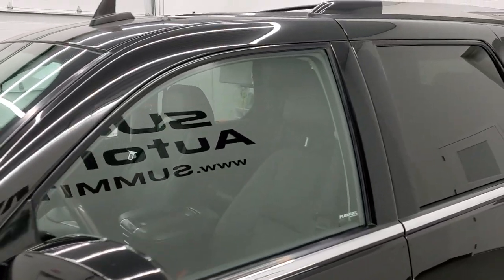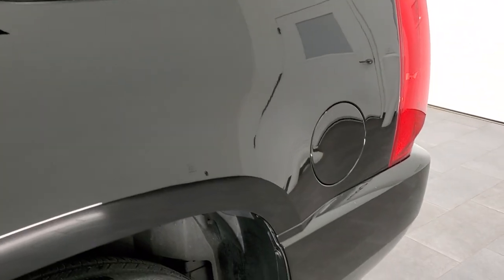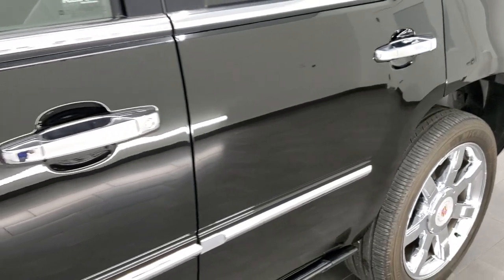If you have HD capabilities on your computer, tablet, smartphone, or television, I highly recommend turning them on right now, because it is your best way to check out the quality, condition, options, and cleanliness of the vehicle before seeing it in person.